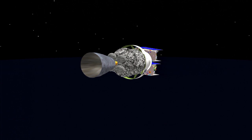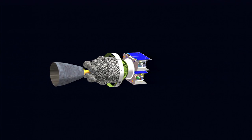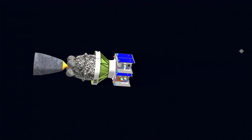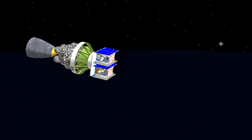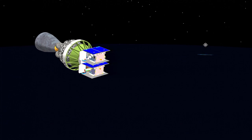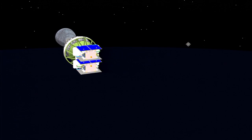Seven minutes, 35 seconds into the flight. Altitude 92.6 nautical miles. Downrange distance 1,069 nautical miles. Velocity 16,903 miles per hour.